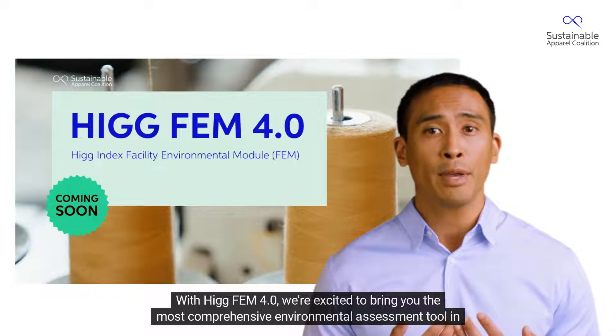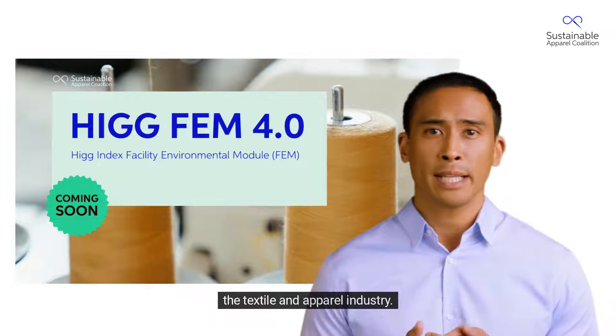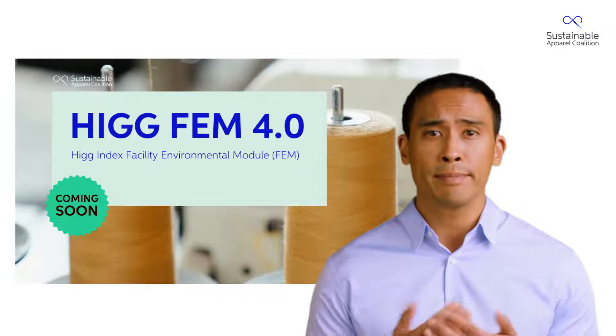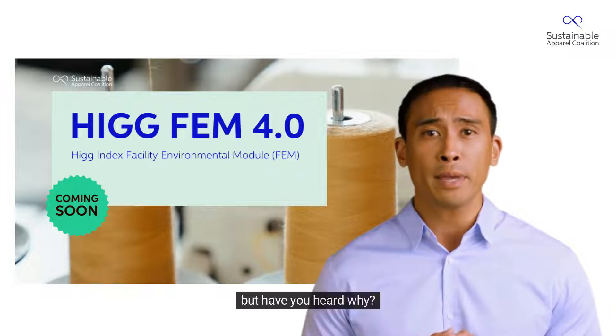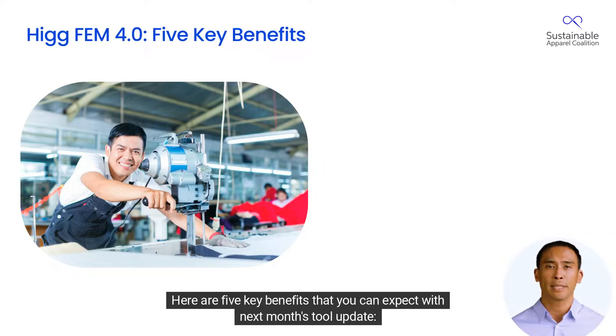With HIG FEM 4.0, we're excited to bring you the most comprehensive environmental assessment tool in the textile and apparel industry. We know it's a game changer. But have you heard why? Here are five key benefits that you can expect with next month's tool update.